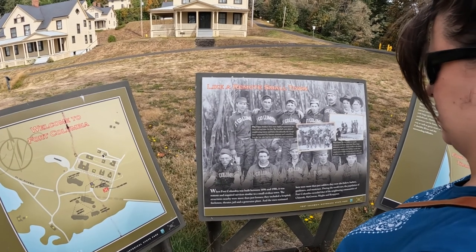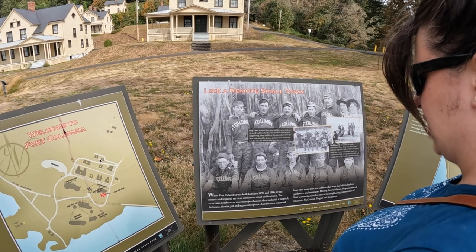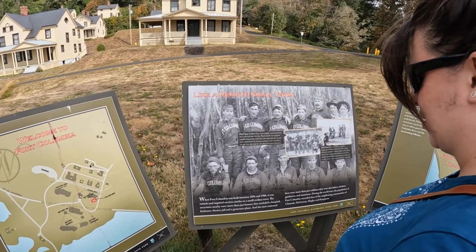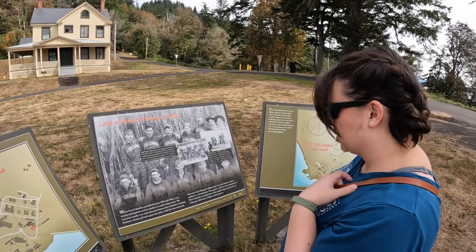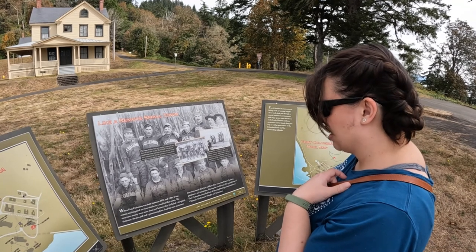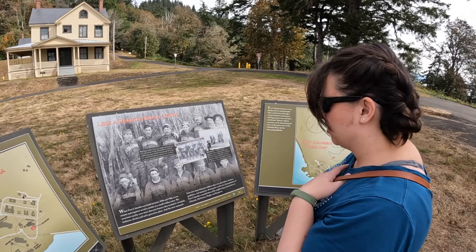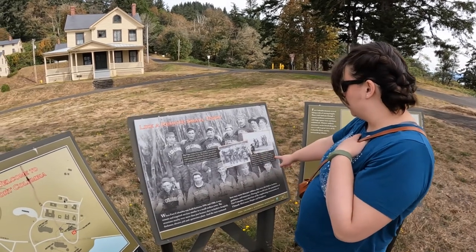Fort Columbia was built between 1896 and 1906, and due to its remote location it had all of the amenities you would find in a small civilian town, including its own power plant, hospital, fire station, theater, and jail. Additionally, the fort had its own garrison housing, officers' quarters, barracks, and administrative buildings.